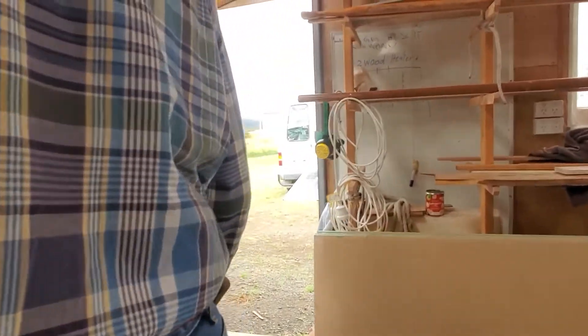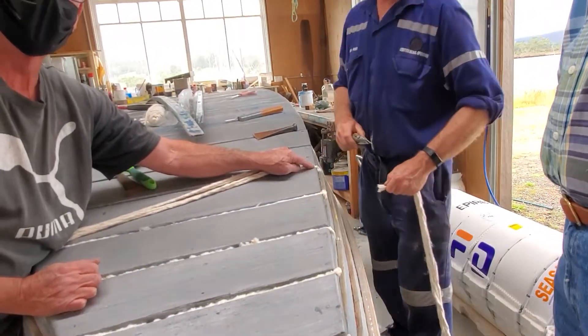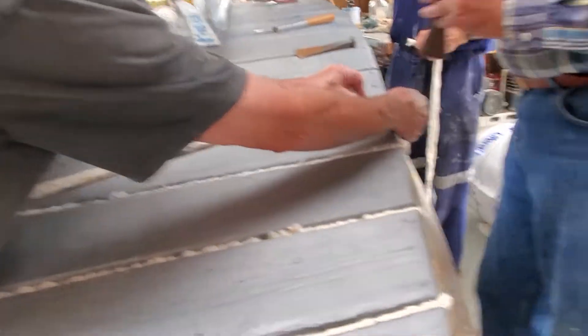They're actually stuffing the joints — caulking. My goodness, that's amazing. Absolutely incredible.